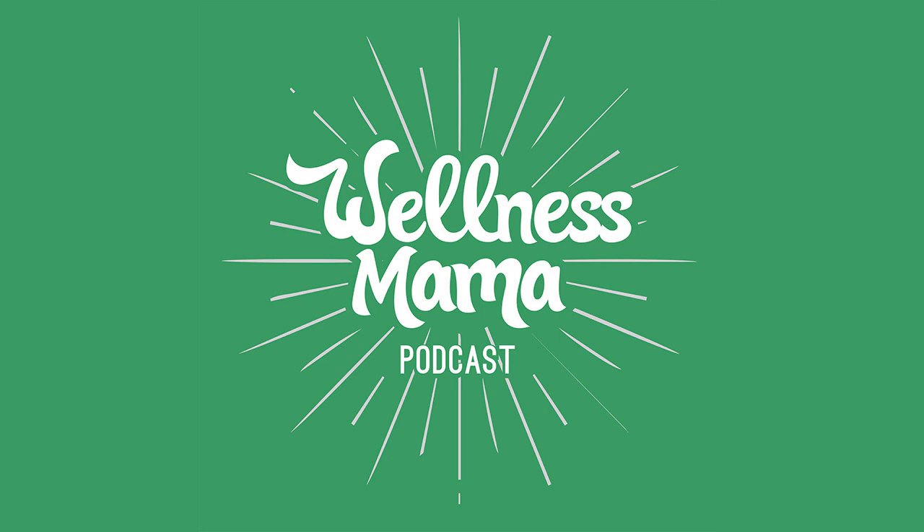Dr. Walls, thank you so much for coming back and sharing more on this and for all the research you do. Thank you so much. And thanks to all of you for listening and for sharing one of your most valuable assets — your time — with both of us today. I hope you'll join me again on the next episode of the Wellness Mama podcast. If you're enjoying these interviews, please take two minutes to leave a rating or review on iTunes. Doing this helps more people find the podcast, which means even more moms and families can benefit from the information.